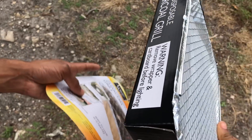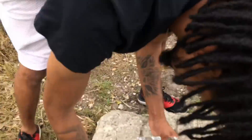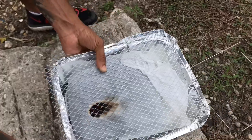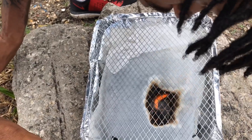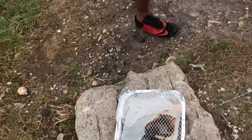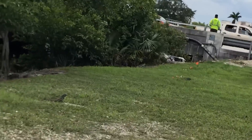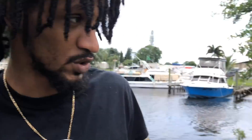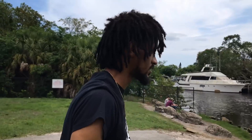It says remove wrapper and cardboard before lighting — obviously. The good thing about this too is we're right next to water, so if anything crazy was to happen, we can just get water from there and put out the fire. Oh my gosh, look at that — there's a giant alpha in the back right there. The ducks out here too wanted to feast with us. If they get too close, they might end up on this grill today.